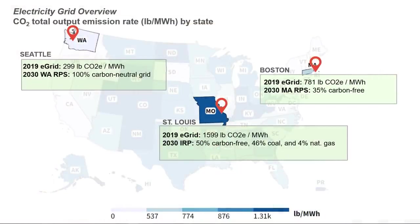We can use state and utility publications to estimate what these grids will be like in the future. Washington and Massachusetts both have renewable portfolio standards (RPSs) mandating that their utilities supply a certain percentage of carbon-free energy by the year 2030. Ameren, the primary electric utility in St. Louis, has set a goal of having 50% carbon-free energy by 2030 in its integrated resource plan. With these values, we can estimate average CO2 emissions per energy consumption in the year 2030.